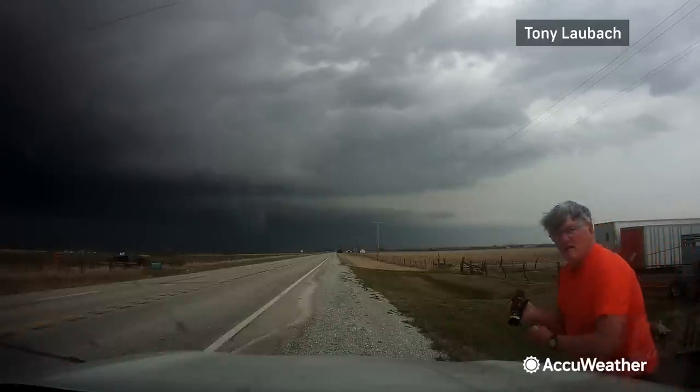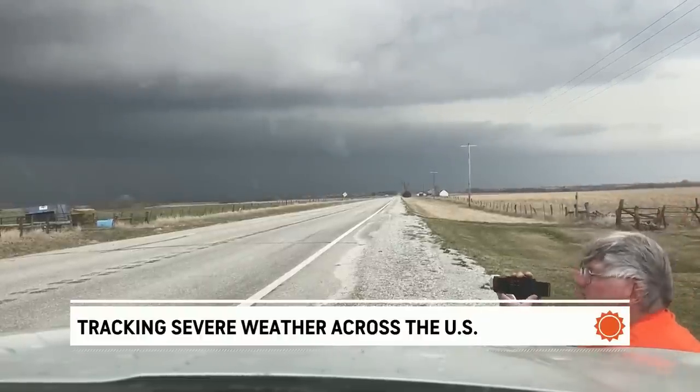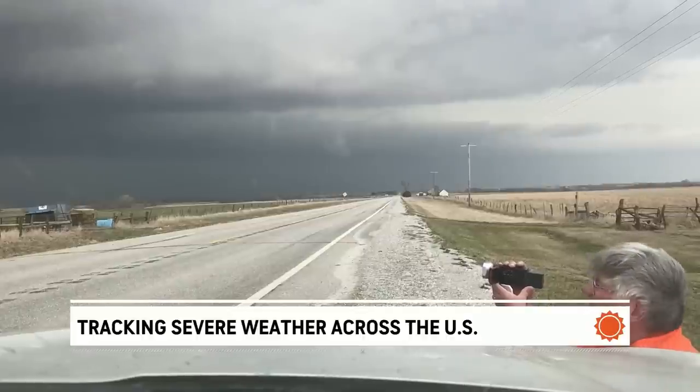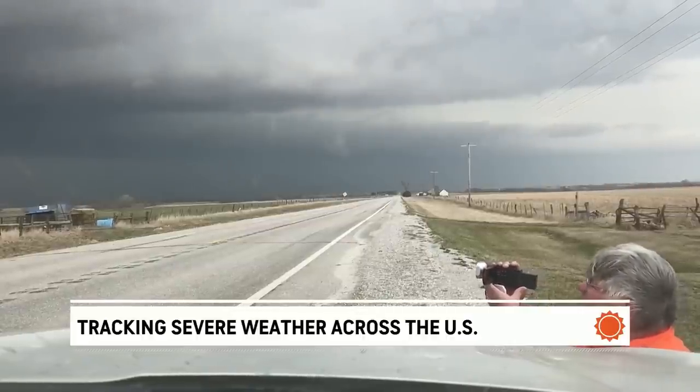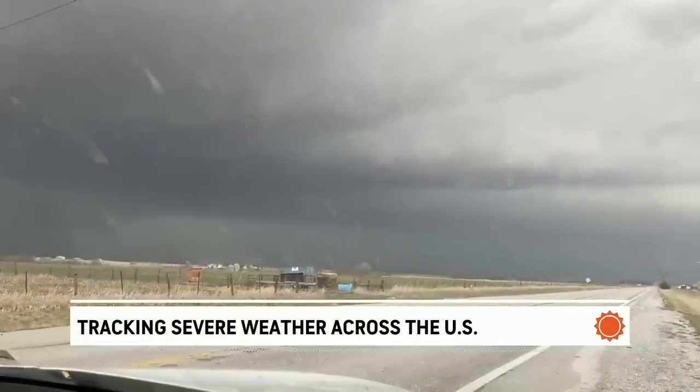He's busy kind of working on a couple different things there — obviously eyeing up that storm, which does look very dangerous just from the darkness of those clouds in the middle of the day, but also likely tornado-warned there in Ottumwa, where we've been following that storm for a while here on the AccuWeather Network.